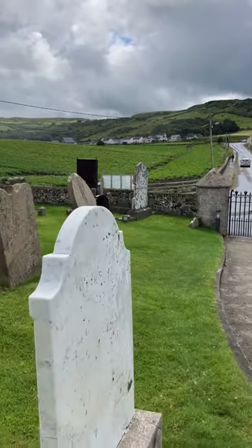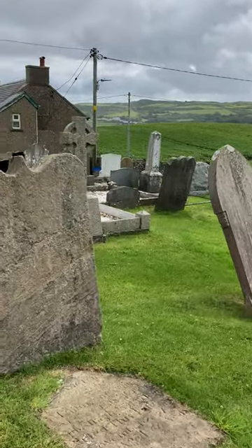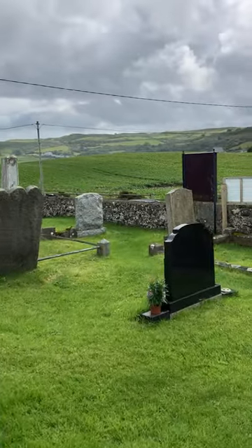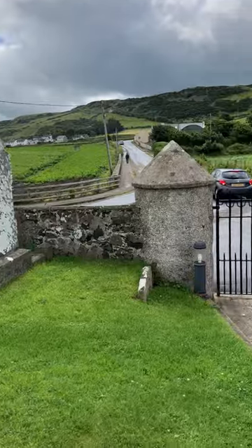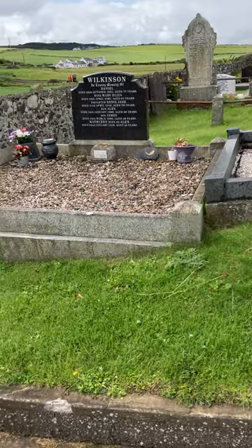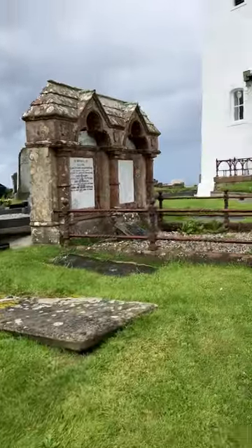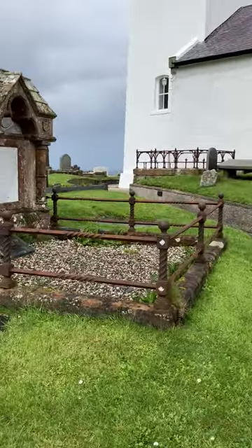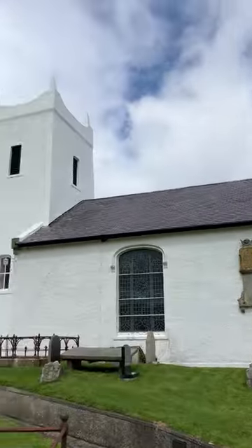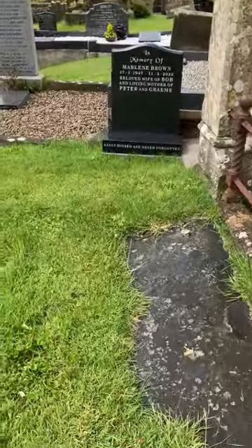There's another grave here that I want to show you which is even older — from the 17th century, pretty amazing. It's just over here. It's the grave of James McKinley, and it's the oldest grave in this graveyard. Now there are older 17th century monuments inside the church, but this is the oldest in the graveyard itself. It dates to 1696.